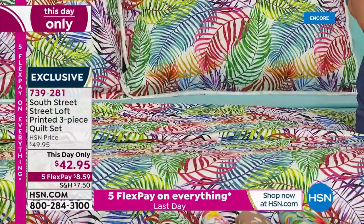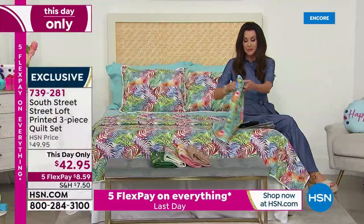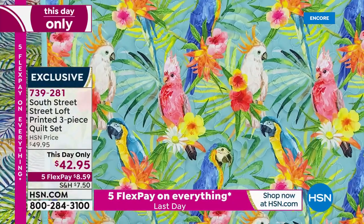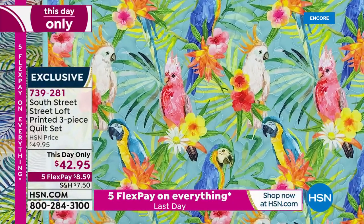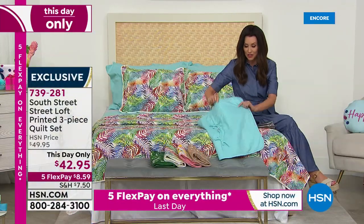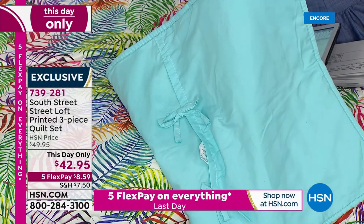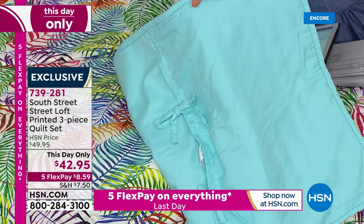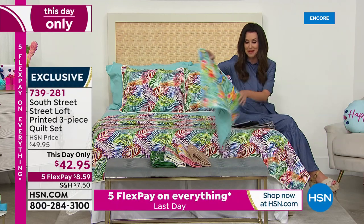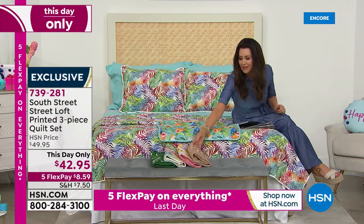I'll show you all of the prints again because the Parrot is the most popular. The Tropic is right up there. But this Parrot Paradise — everyone's loving that. You want something bright and vibrant? This just says vacation at home for $42.95, really a steal. It reverses to that aqua sky. If you want the perfectly coordinated sheet set, go ahead and get our Today's Special sheets — a six-piece set for $25 and change. Everything is on five flexible payments for our 4th of July weekend sale.